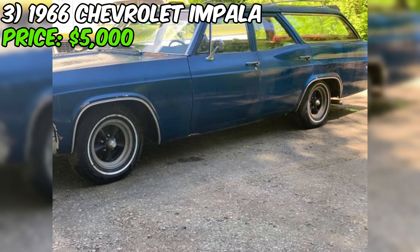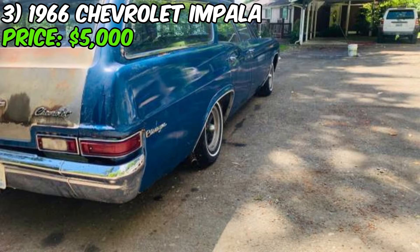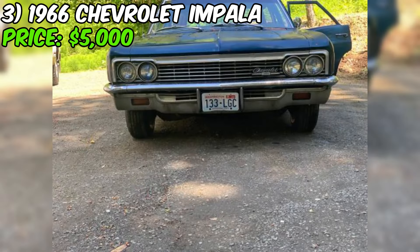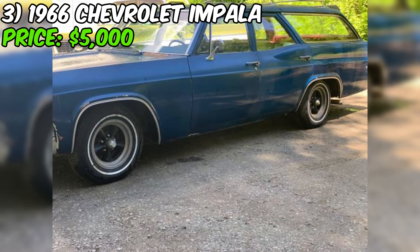This Impala is a wagon, which means it's got plenty of room for all your gear, whether you're headed to a car show or just cruising around town. It's even got a luggage rack with a spoiler on top. The seller mentions the odometer has rolled over, so we don't know exactly how many miles are on this car, but it's got newer tires and brakes. At $5,000, this is a genuine 1966 Chevrolet Impala wagon with the original drivetrain. With a little bit of elbow grease and some TLC, this car could be a real showstopper, and the seller seems pretty motivated to make a deal.